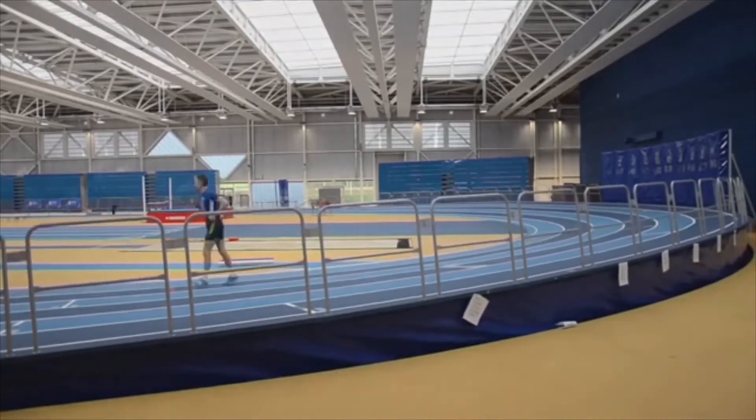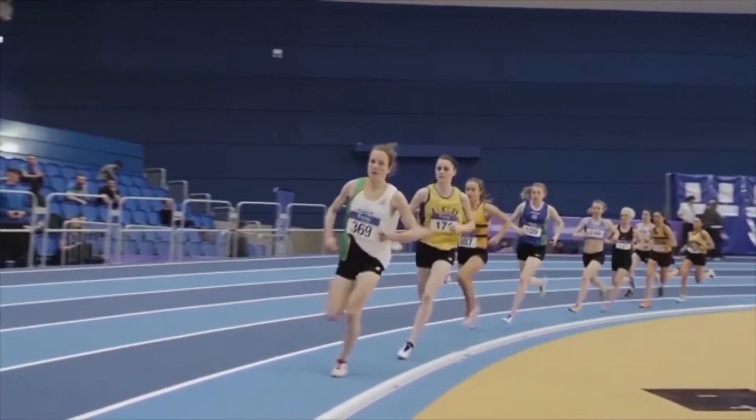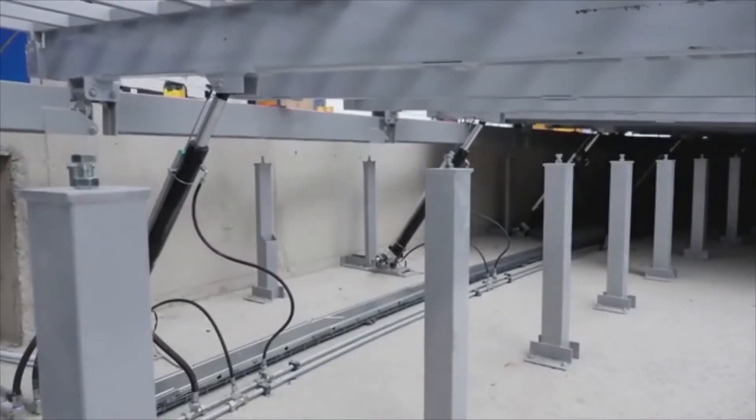The track is going to have an adjustable bank system. Banking these tracks takes away the centrifugal force that forces an athlete to lean one way or another, so it really allows them to get their top performance. The interior lane rests on a pivot, and the support system underneath rests on a hydraulic cylinder actuator system that will bank the track per race. To have a track with a bank on it is fantastic.